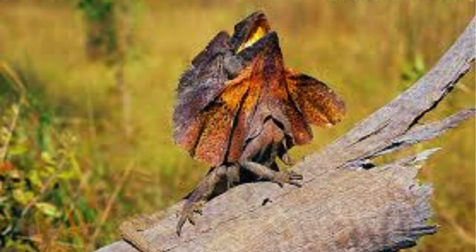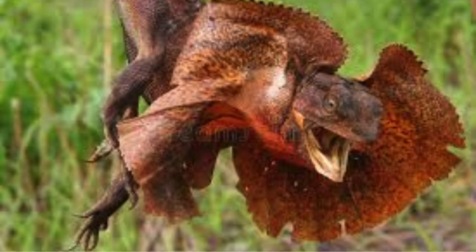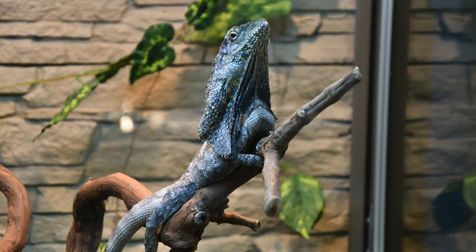Frilled lizards inhabit a variety of forested habitats, including woodlands, savannas, and tropical rainforests, primarily in northern Australia and southern New Guinea. They are often found in trees or on the forest floor, where they hunt for insects, small vertebrates, and occasionally plants.